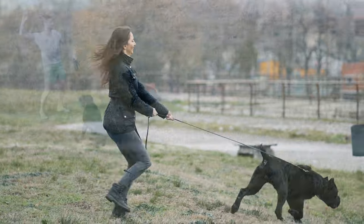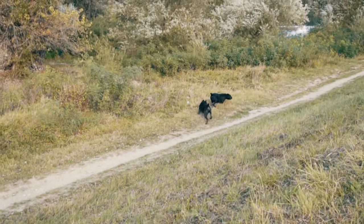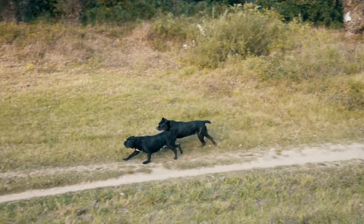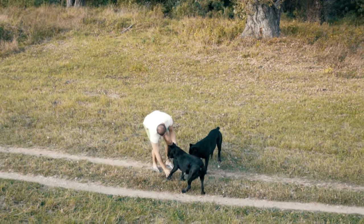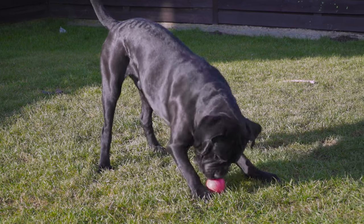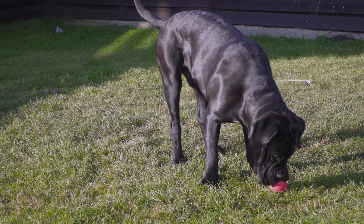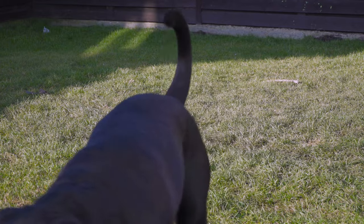They are quick learners and respond well to positive reinforcement training techniques. It is important to note that they can be stubborn and difficult to train at times, so patience and consistency are key. In addition to obedience training, Cane Corsos can also be trained for activities such as tracking, agility, and protection work — their intelligent and protective nature make them well-suited for these tasks.